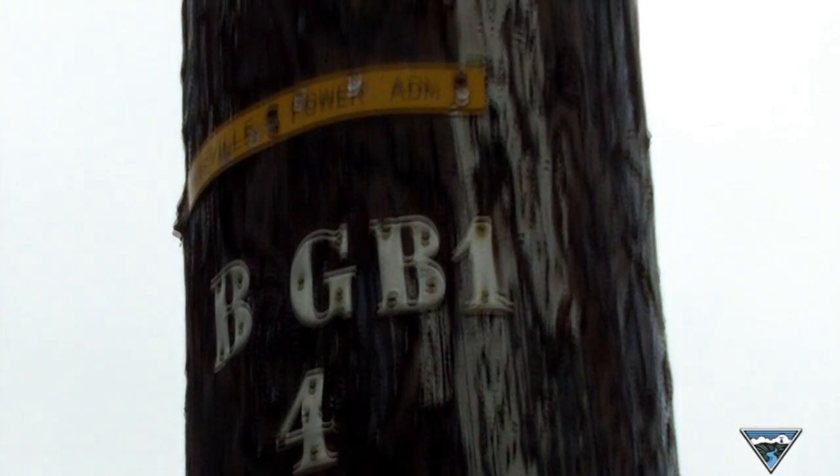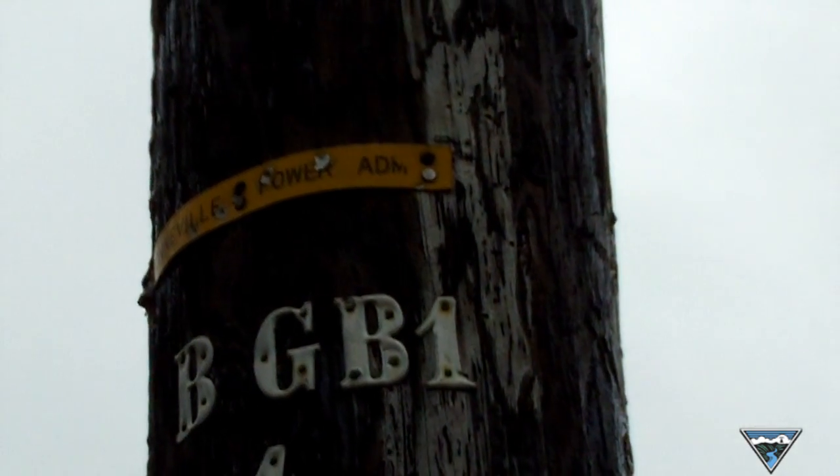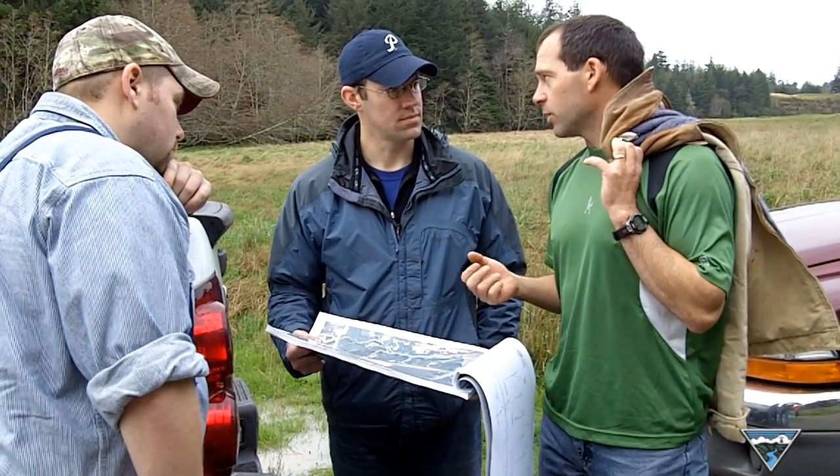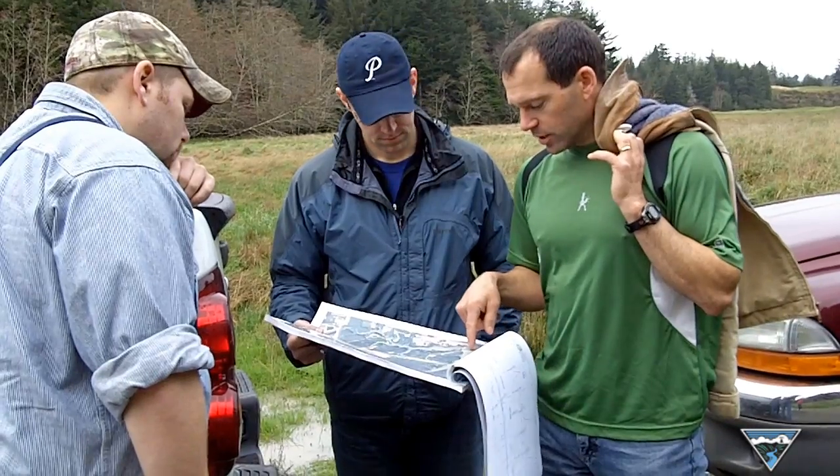Today we're out with a few engineers, realty specialists, and environmental specialists, and we're taking a look on the ground to determine what impacts we're going to have and ways to minimize those impacts.